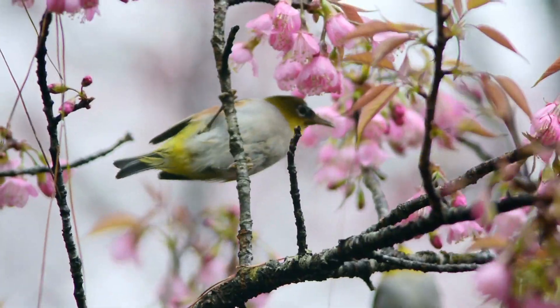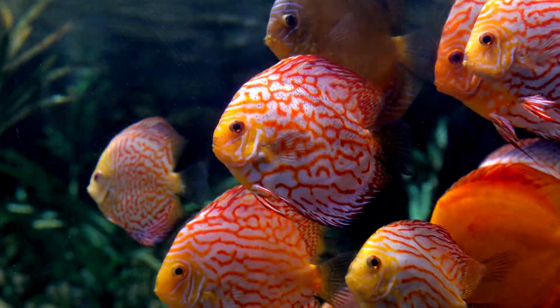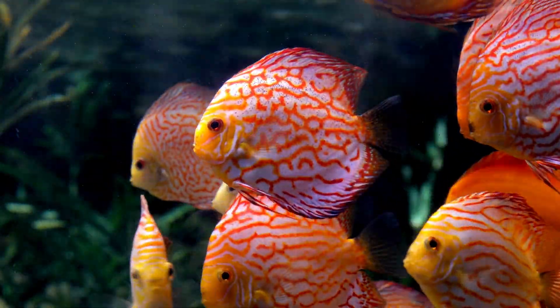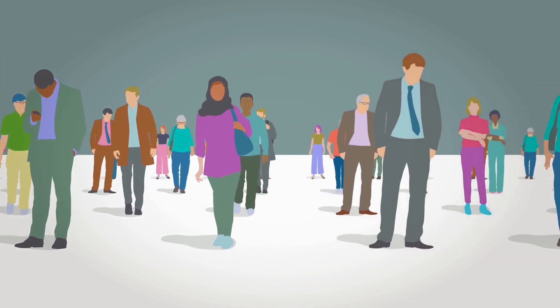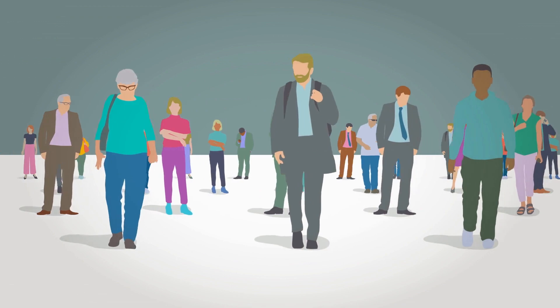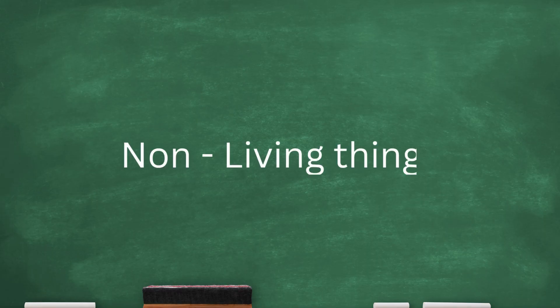Your pets, birds, fish, and all the amazing creatures in the animal kingdom are living things too. They eat to grow, move around, and have babies. Just like us — yes, we are living things too! We grow from babies into children, then into adults, just like how a tiny seed grows into a big tree.